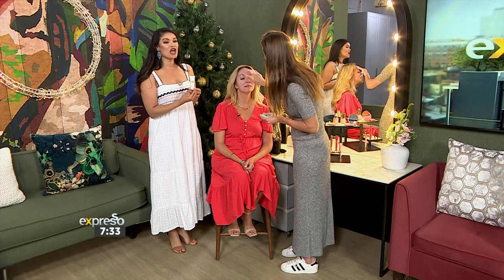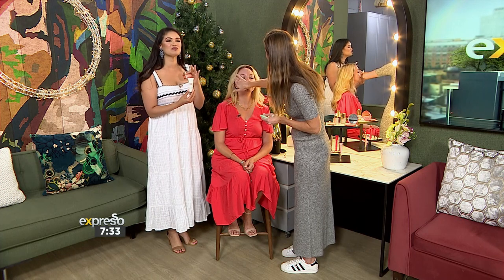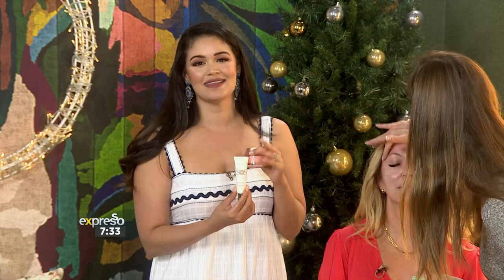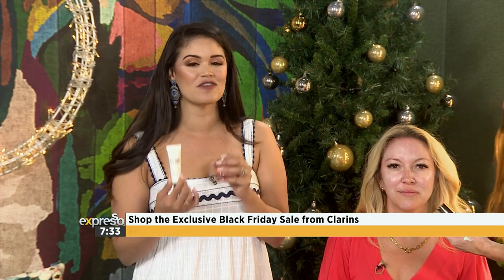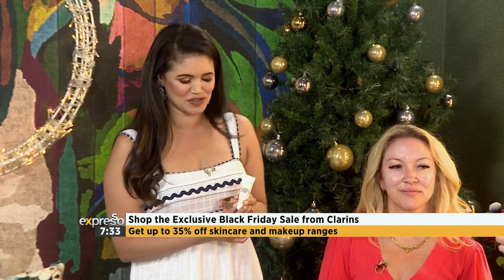While Bailey's skin is being prepped, you can stock up on your Clarence Beauty favorites this Black Friday with up to 35% off at clarence.co.za. You can also enjoy free shipping for all orders over R750 and three free samples with every order.